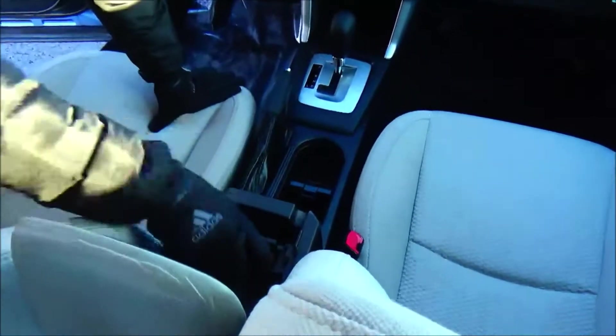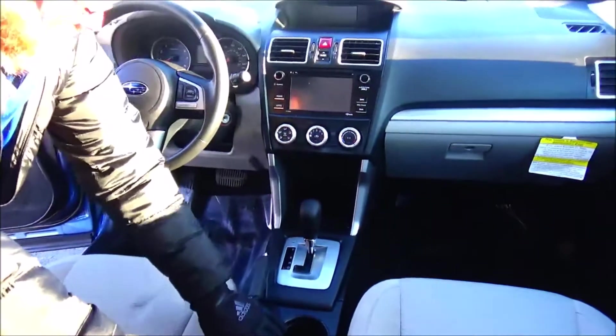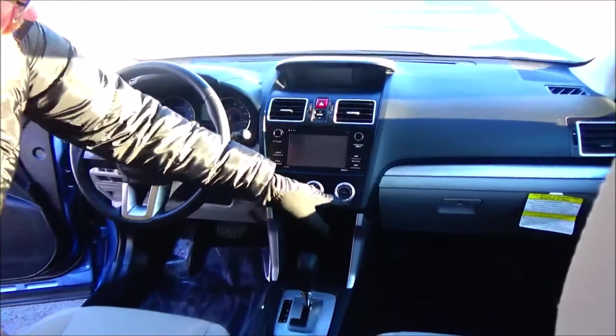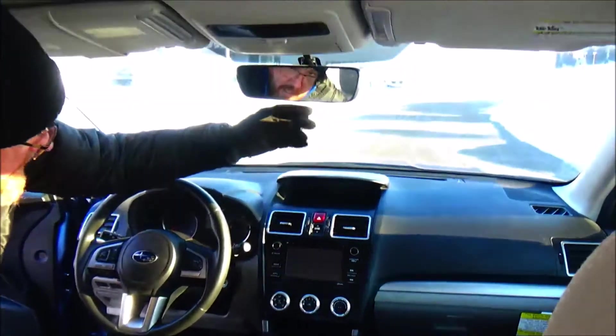Armrest with storage, coin tray, USB auxiliary and 12-volt, cup holders, automatic transmission, another 12-volt up front, heating and air conditioning control, AM/FM/CD with Bluetooth, information display, auto-dimming day-night mirror, sunglass holder and map light.